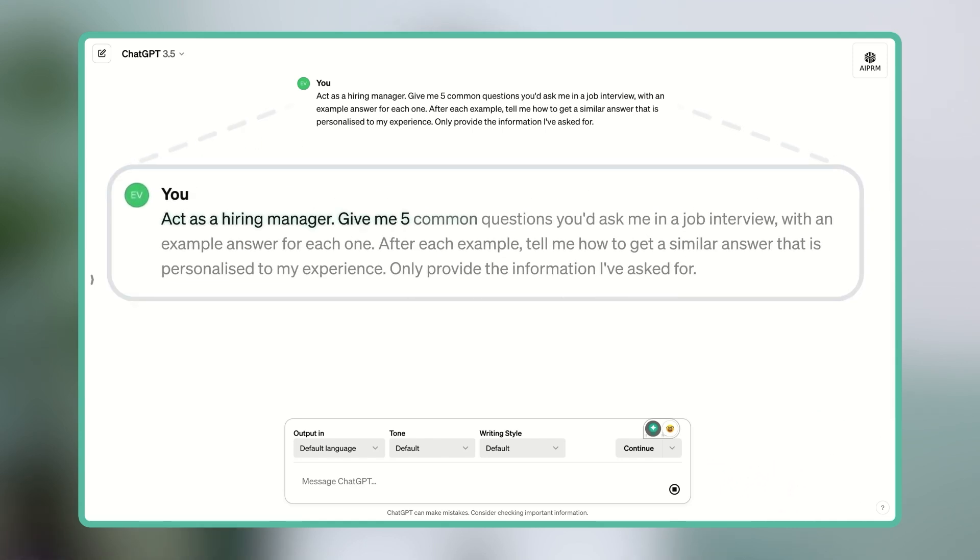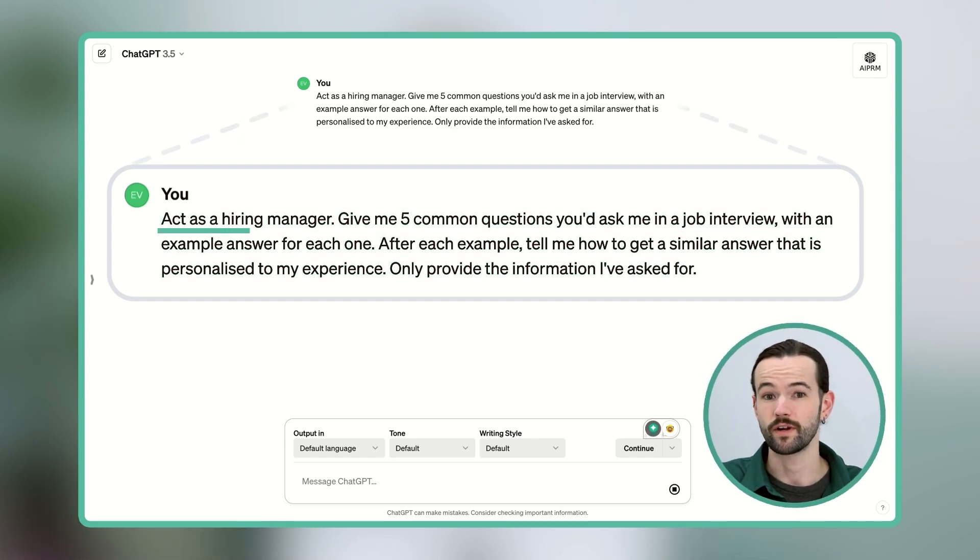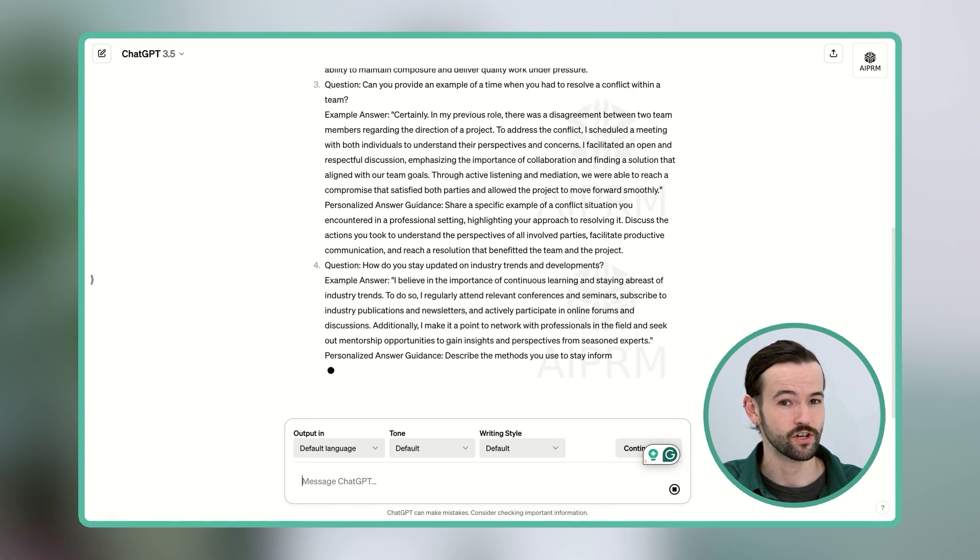Act as a hiring manager. Give me five common questions you'd ask me in a job interview, with an example answer for each one. After each example, tell me how to get a similar answer that is personalized to my experience. Only provide the information I've asked for. By starting my prompt with the phrase 'act as a hiring manager,' I'm getting ChatGPT to behave as if it was interviewing me for the job.